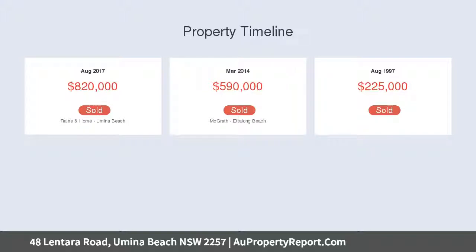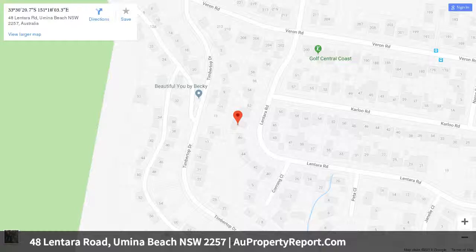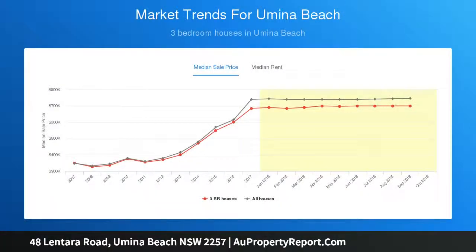3 bedrooms, 2 with en suite and built-in robes, open plan living area with wood combustion fire, built-in wet bar, working open fireplace, mezzanine family room overlooking lounge and kitchen area, double garage, ample underhouse storage, large kitchen with gas cooktop with adjoining meals area, stunning entryway leading up to main living area.